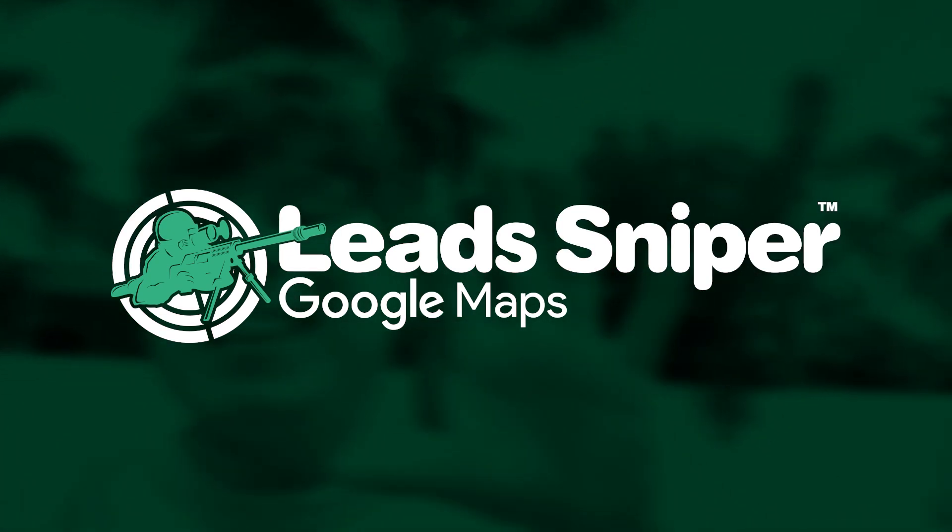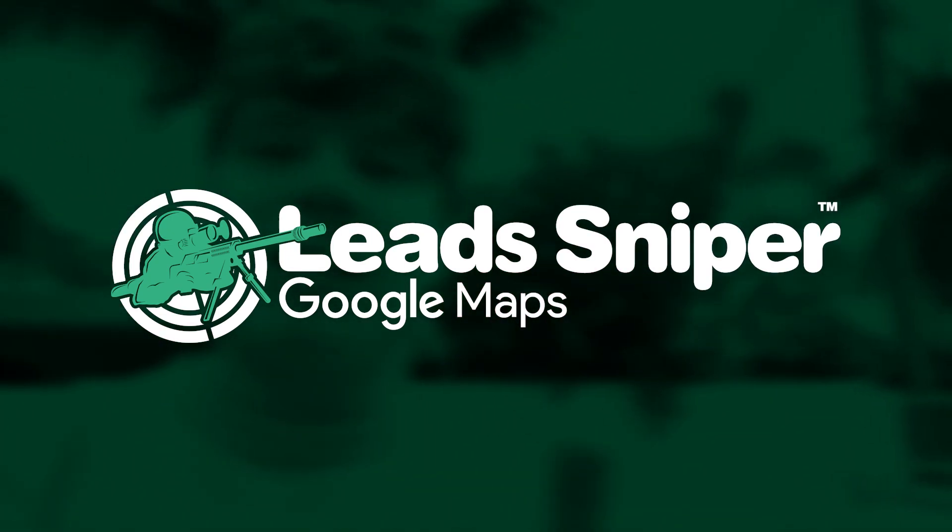There's one thing I've been using online to save thousands of hours every single month, and that is Lead Sniper. This is a place that literally allows you to get all the information it would take 30 people maybe a week to get — you get it in minutes. Let's go check it out: Lead Sniper, exactly how to use the Google Maps scraper and why it's so successful, especially for me and my business.